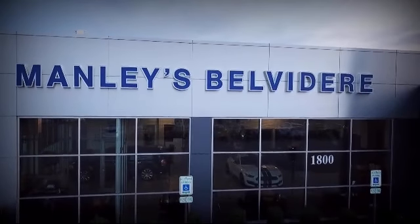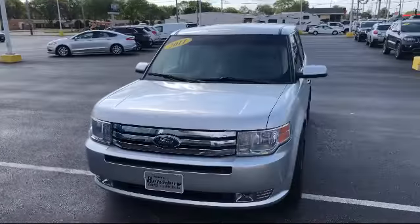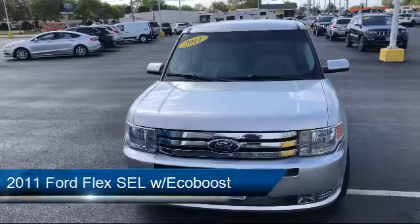Welcome to Manley's Belvedere Ford, your premier destination for purchasing a vehicle. Here's a look at another one of our great vehicles in inventory,